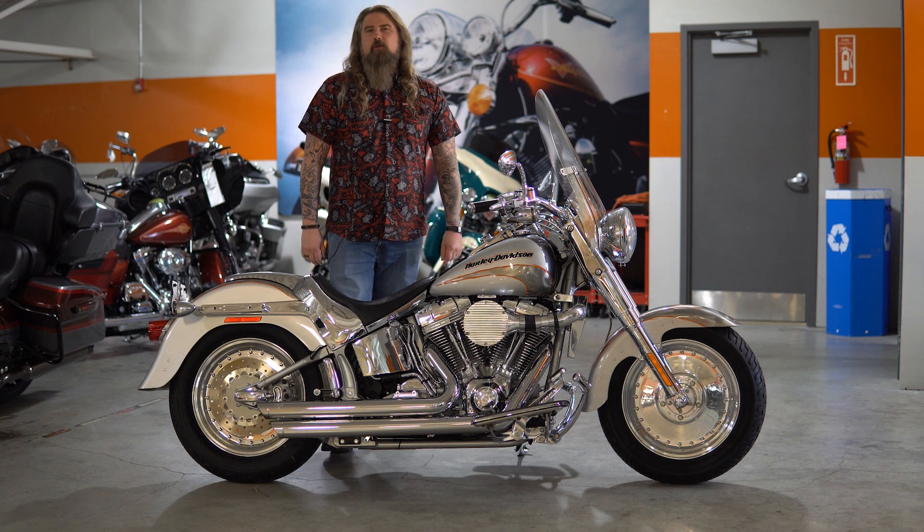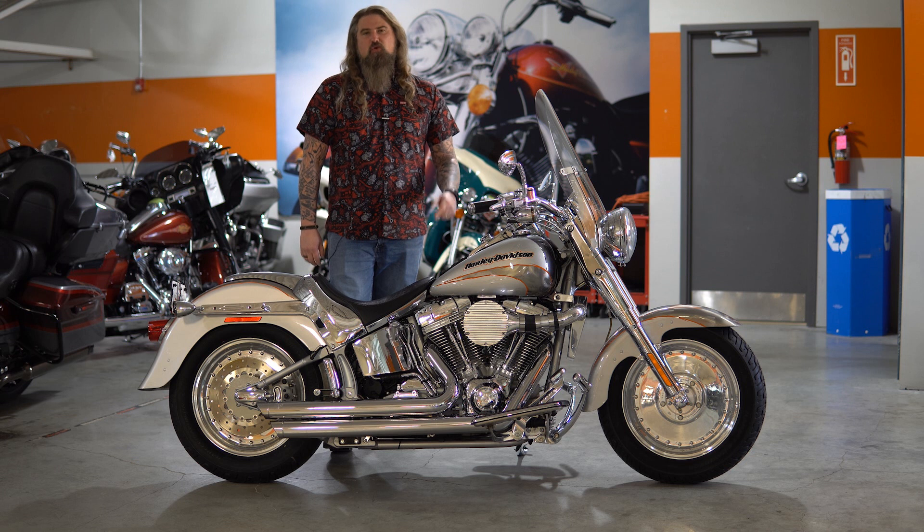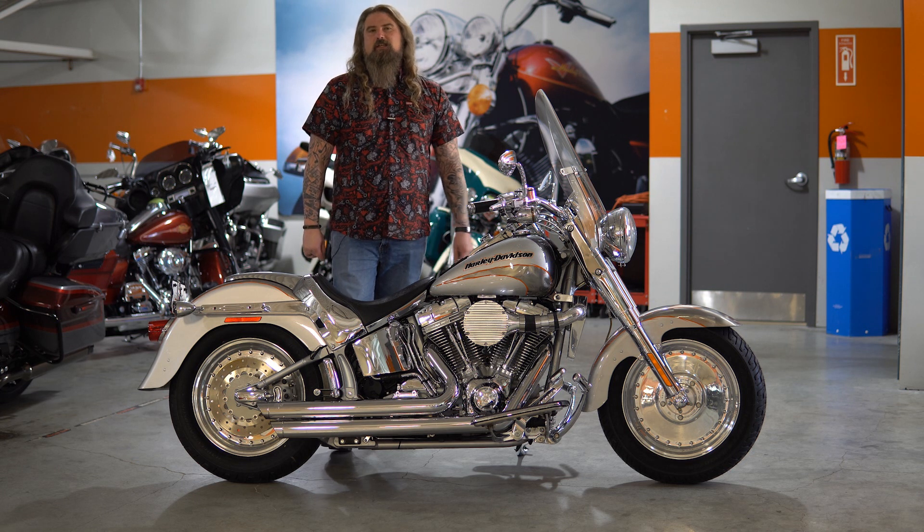Hello friends, Iceberg out of Dillon Brothers Harley-Davidson, and today I'm going to take you through a walkthrough of this 2005 Fatboy Screamin' Eagle Edition.